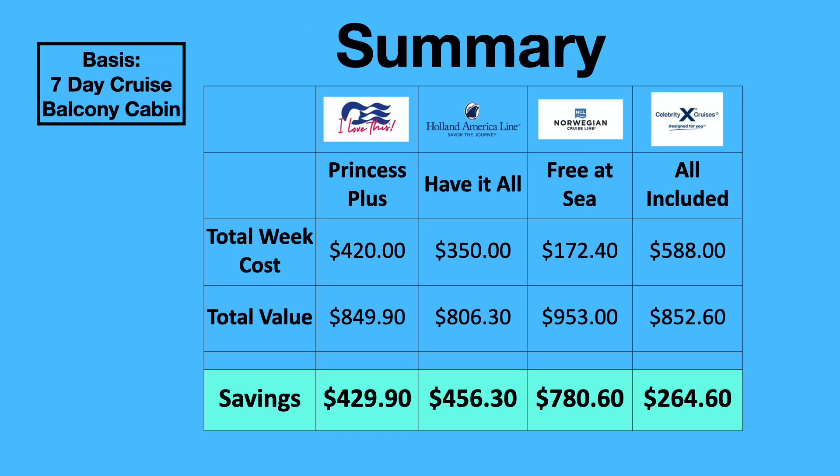On the summary slide, we list all four cruise lines, the name of their combo package, cost per week, total value, and savings. Princess and Holland America come out pretty close to each other — which isn't surprising since they're both owned by Carnival Cruise Lines. Norwegian comes out furthest ahead with $780 savings based on their Free at Sea package. Celebrity is at $265 savings with their All Included package.